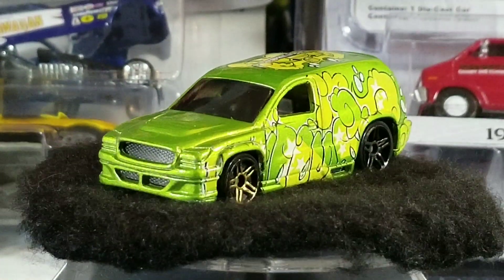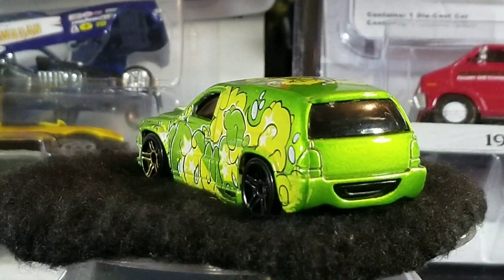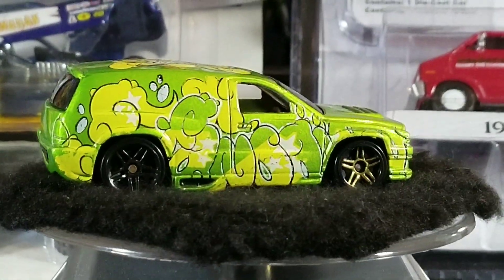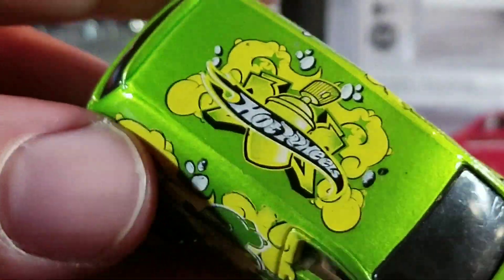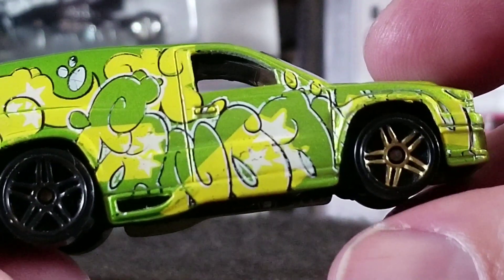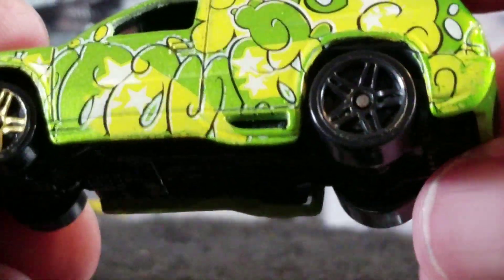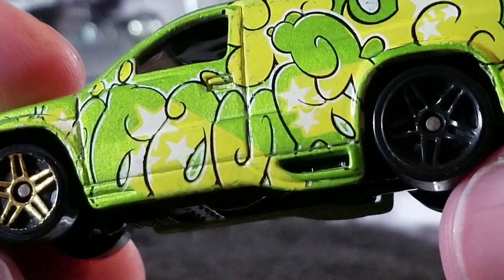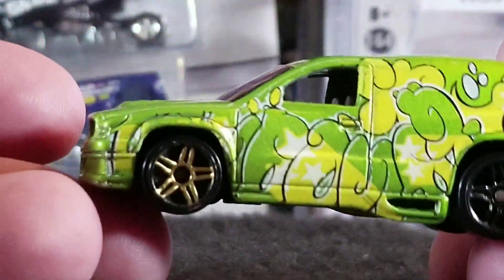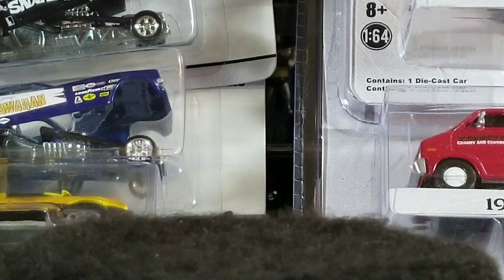Here's another one — this is the Hot Wheels Fandango casting. Sometimes I call it Durango but it's Fandango. I don't believe I have this paint scheme or deco either — I've got maybe 10 or 12 of these but I don't think I have this one. It's in pretty nice condition but it's loose. I'm wondering about the wheels — the front wheel has like a gold trim and this one is black. I'm not sure if the gold trim has flaked off the wheel, but it's like that on the other side too. If you guys know, let me know in the comments down below.